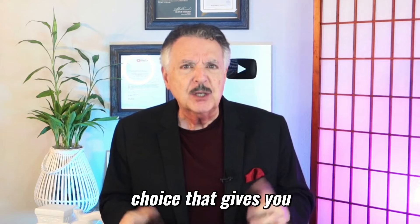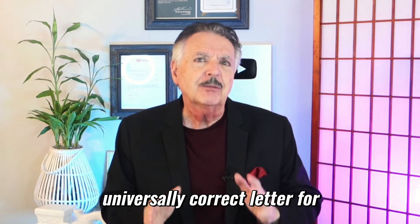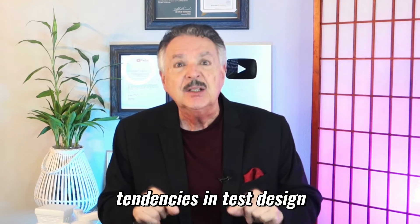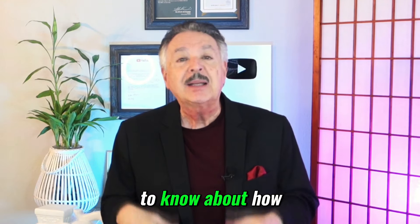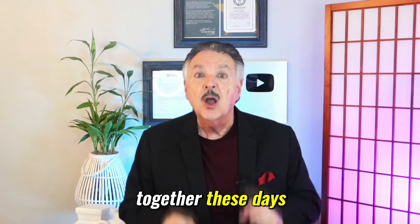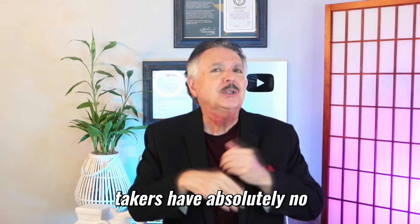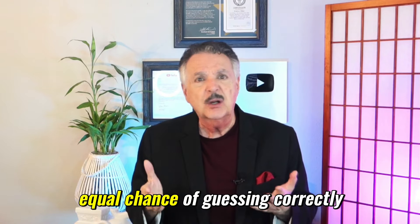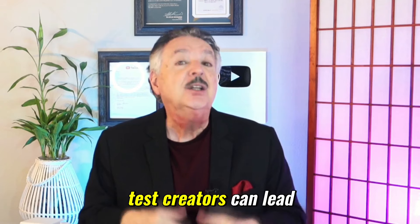Is there one letter's choice that gives you an advantage? Well, the short answer is that there's no one universally correct letter for multiple-choice exams, but there are strategies based on probabilities and human tendencies in test design that may offer a slight edge when you're guessing. Here's what you need to know about how test creators put exams together these days. Studies on standardized tests, including multiple-choice formats, show that when test takers have absolutely no idea about the answer, choosing a random option gives them a statistically equal chance of guessing correctly. However, certain psychological tendencies of test creators can lead to some patterns.